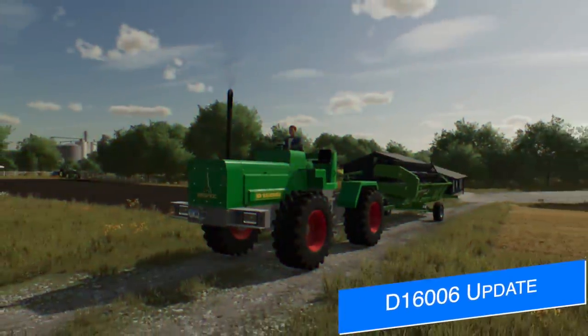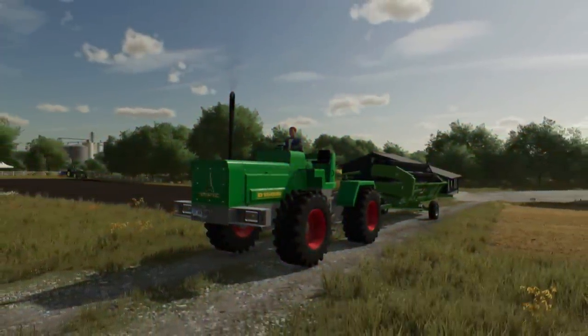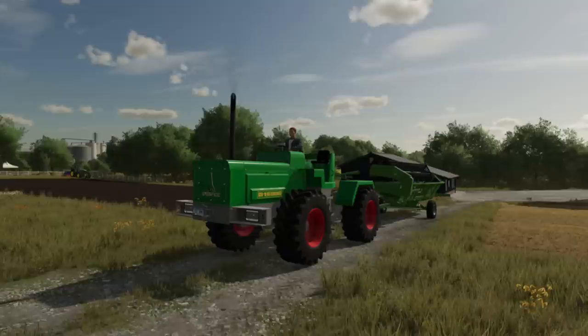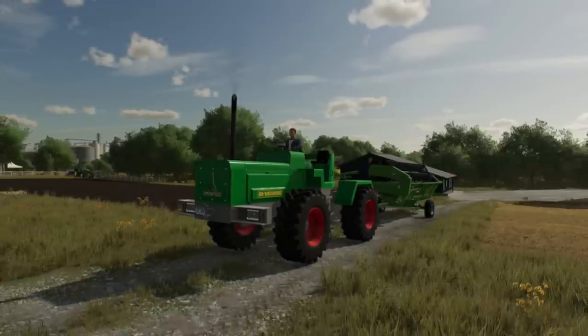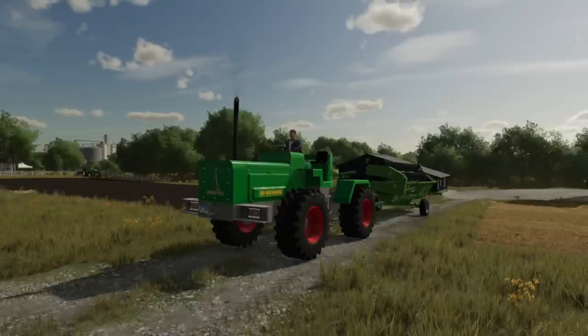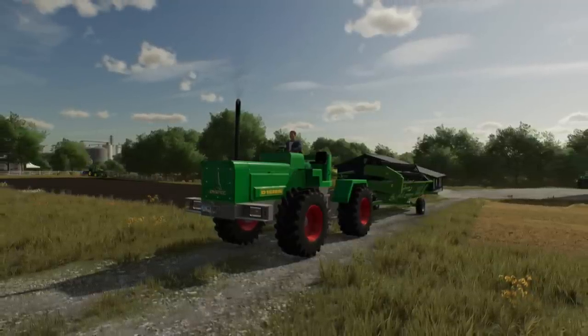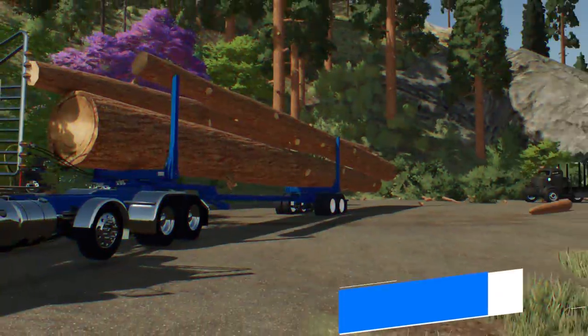Vector Man's Toys' Deutz-Fahr D16006 is currently on the testing list. This is an update to fix a few things and add a few things — it's going to add Kubota DLC passenger support for the seating, adds a ton of new tire options, and reduces the engine braking effect. The mod is currently with Giants in the first stage of testing.